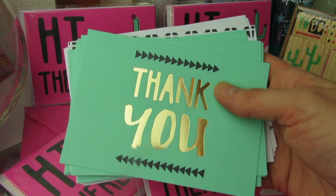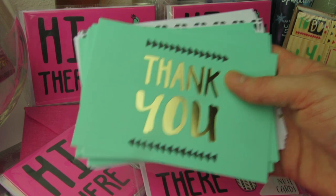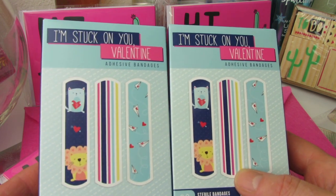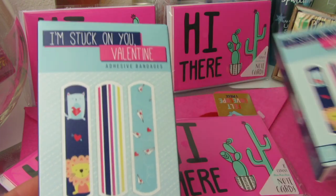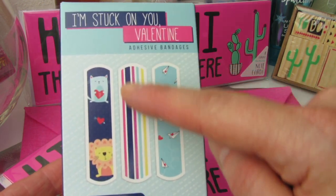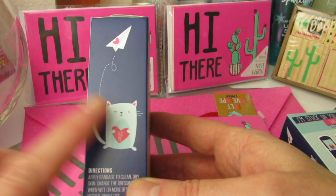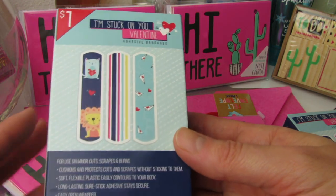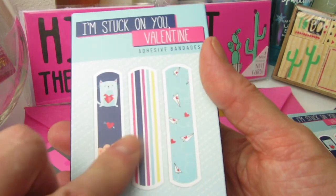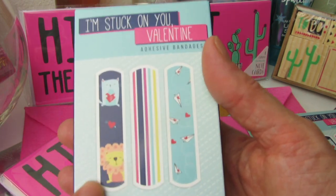These are so cute, you guys. I'm just loving everything that's in the dollar spot right now. I am so, so pleased. And next, I got these really adorable band-aids. 20 in a pack. It says 'I'm stuck on you, Valentine.' And I'm guessing these are our three prints here — the cat and the lion, the stripes, and the paper airplane with the hearts. Those are so adorable. I'm loving this cat. Look at the paper airplanes, they're so cute. And this is the actual size. I'm hoping it's all three considering that they showed it on the front.